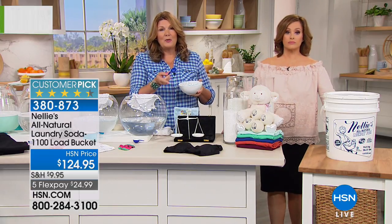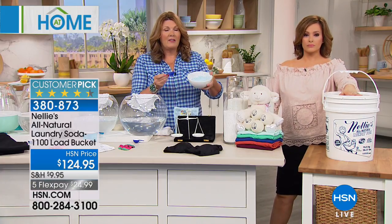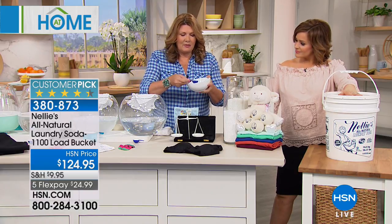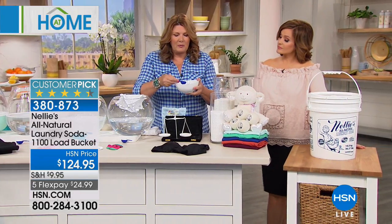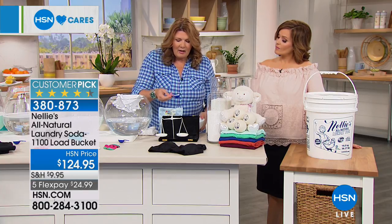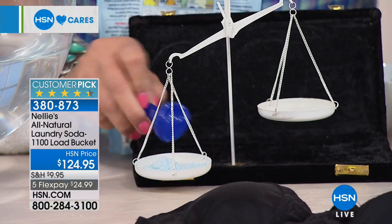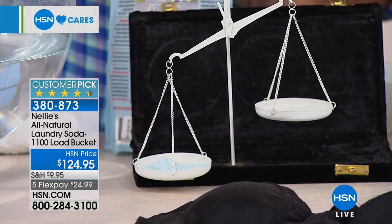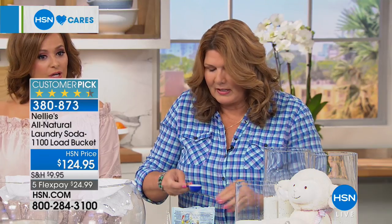Leaping Bunny certified — cruelty-free, no animal testing ever, hypoallergenic for even the most sensitive skin. This detergent is blue with dye in it. I'm going to level off a tablespoon. Into the laundry scales of justice — we're going to measure spoon for spoon. Then the same thing with Nelly's. We have the final 760 of these — we never do the 1100-load bucket. That's usually reserved for special occasions. Final quantities where you don't have to worry about detergent for years.